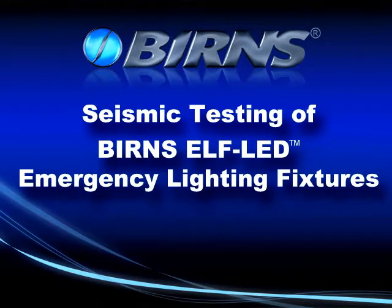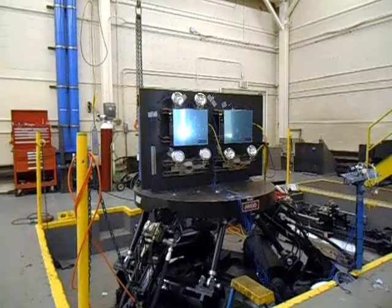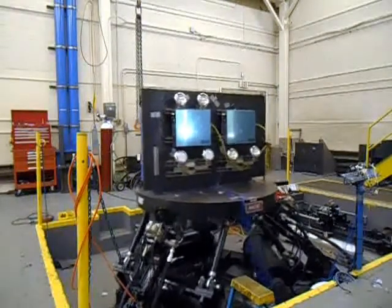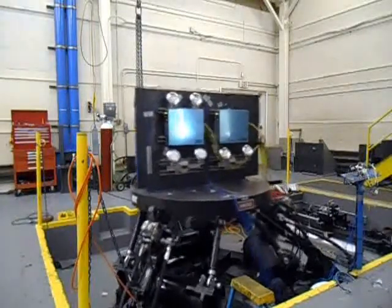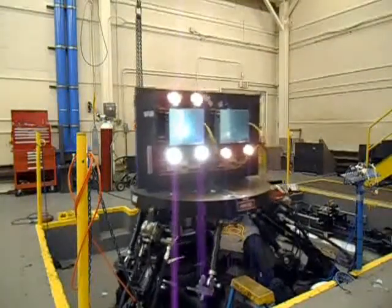The Burns Emergency Lighting Fixture LED, or ELF LED, is the world's most advanced seismically qualified nuclear-grade emergency light. This video shows Burns ELF LEDs in various configurations during IEEE 344 seismic qualification testing. You'll see the lights automatically illuminating when the power is cut during the test, to simulate an event with loss of power, which is what these lights are designed for.